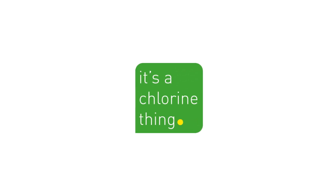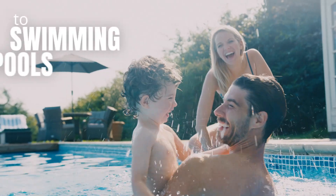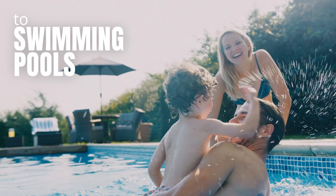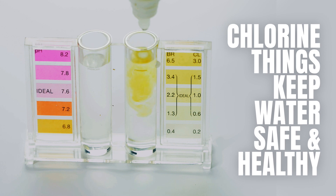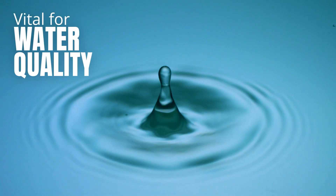Safe and healthy water — it's a chlorine thing. From drinking water to swimming pools, chlorine keeps water safe and healthy. When used carefully, chloralkali chemistry is vital for water quality.